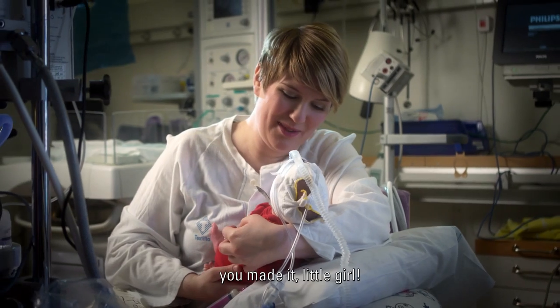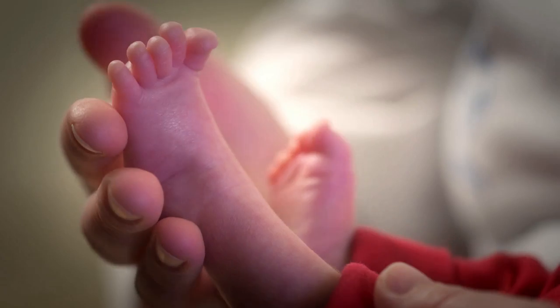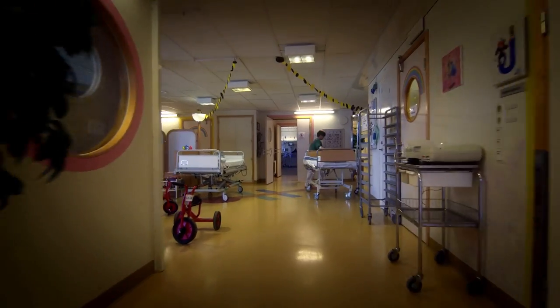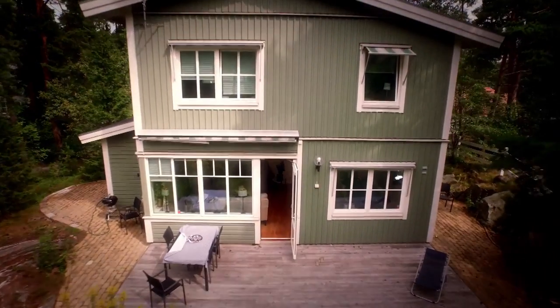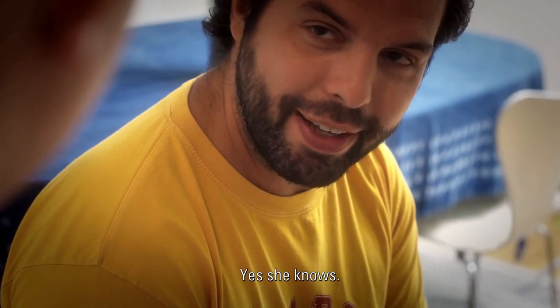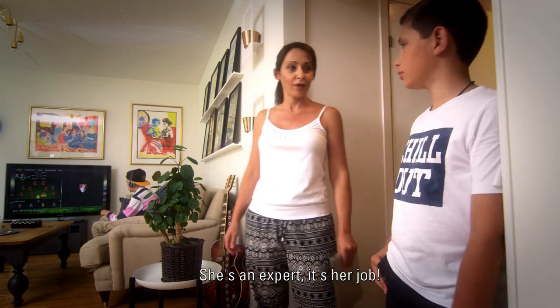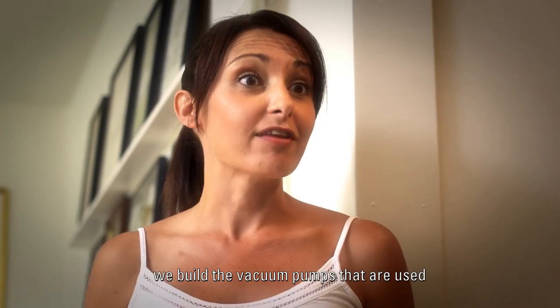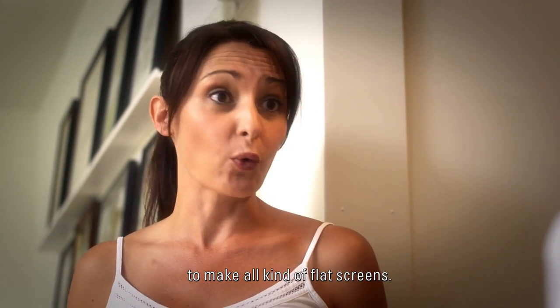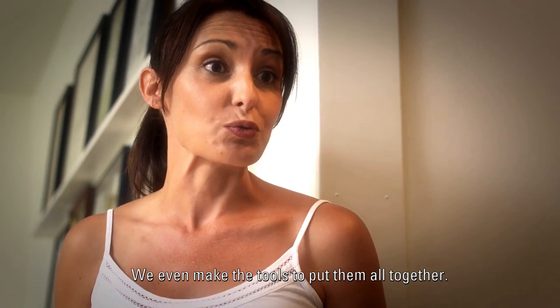Hey, you made it, little girl. Dad, what are you doing? I'm getting the air out. Does mum know? Yes, she knows. She's an expert — it's her job. We don't make the vacuum cleaners. We build the vacuum pumps that are used to make all kinds of flat screens, like on your smartphone. And guess what? We even make the tools to put them all together. But these screws are so tiny.